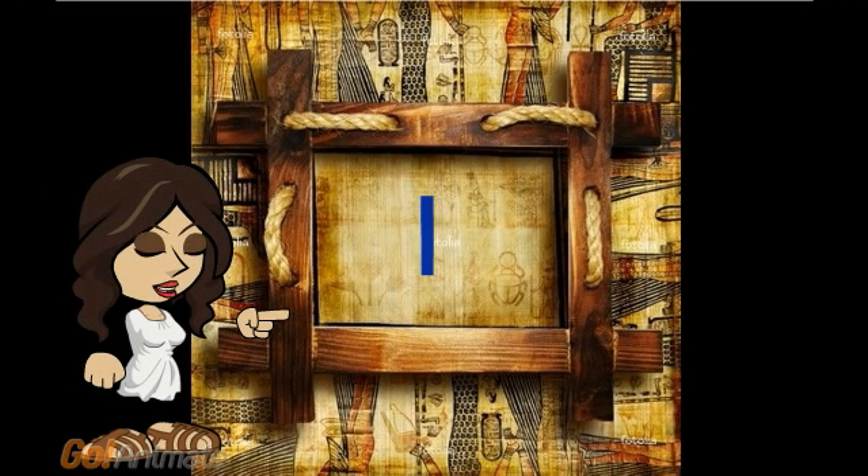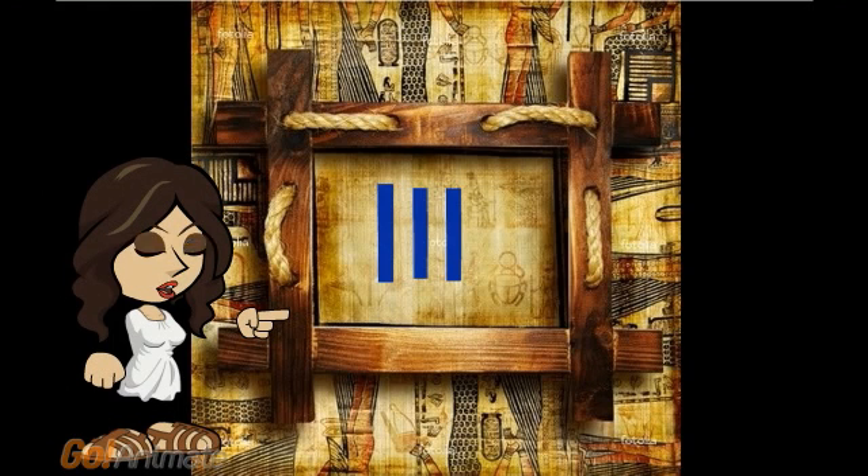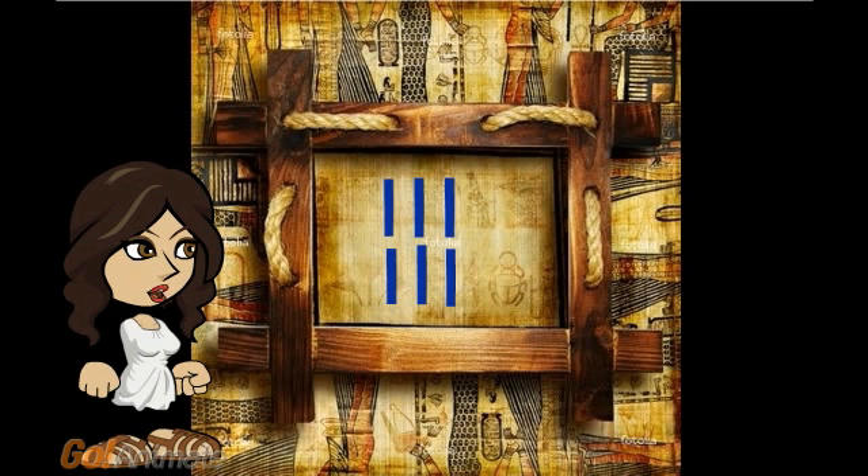For number one, they used a stroke or line. For number two, two strokes. For number three, three strokes. For number four, four strokes — two on top of each other. For number five, five strokes — three on top of two. For number six, six strokes — three on top of three. For number seven, seven strokes — three on top of four. For number eight, eight strokes — four on top of four. For number nine, nine strokes — three on top of three on top of three.